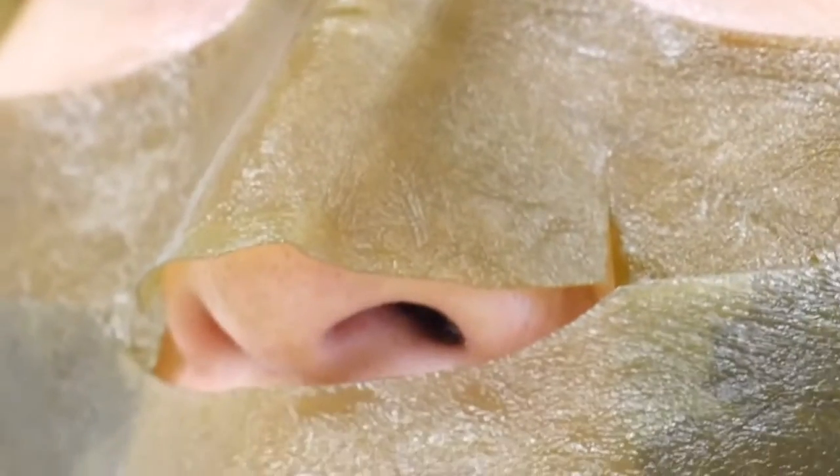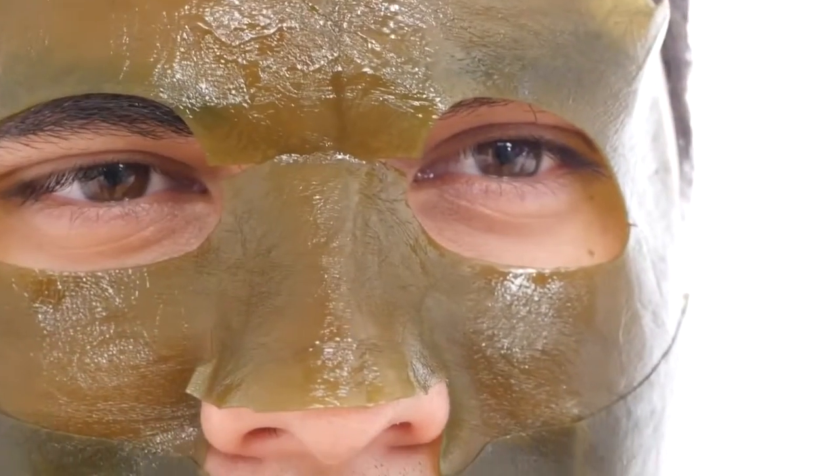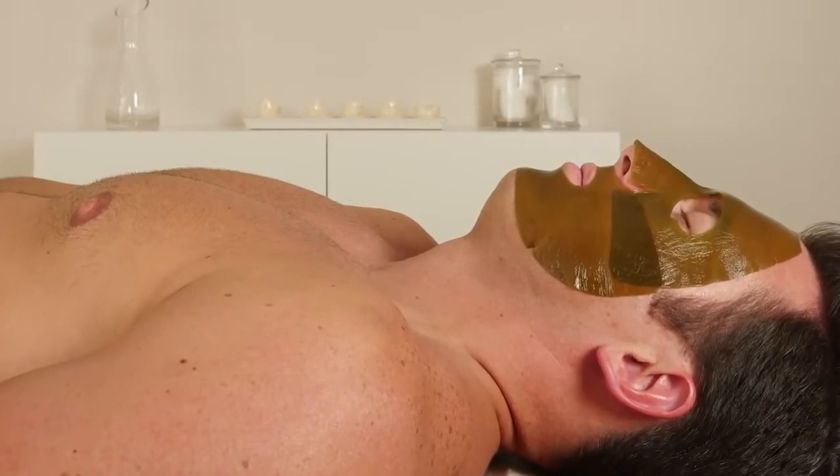One of the things I like about kelp so much is its ability to help remove impurities from your body, especially your skin. It helps to calm skin and soothe it. It's a wonderful thing that you can use. It's designed for soothing, lifting, and tightening the skin.